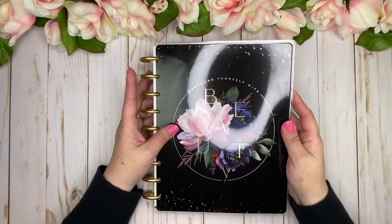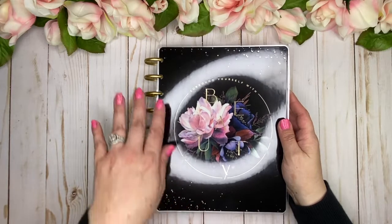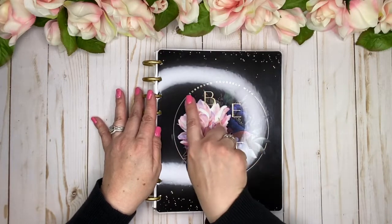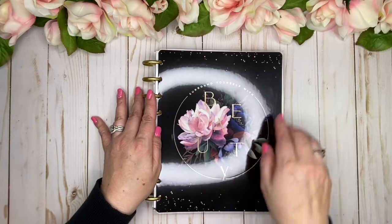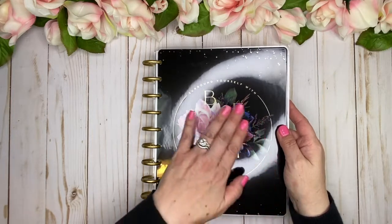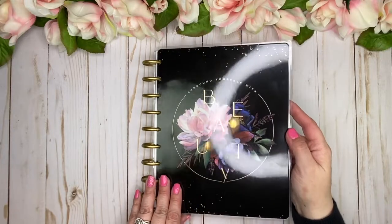Let's look at the cover — so pretty. That black is just stunning and it does have this little gold foil sprinkle. It has this beautiful circular picture that says 'Surround Yourself With' and then 'Beauty' is spelled out, but the letters are kind of displaced. It's really beautiful — I love the florals and it is gold foil, so pretty.